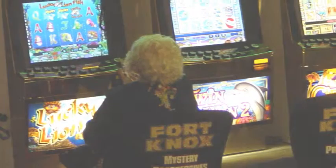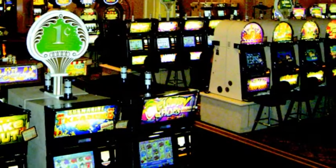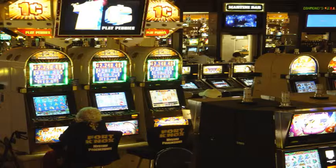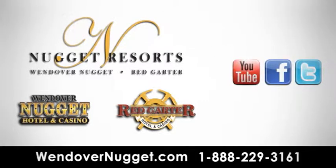The Wendover Nugget Resorts Casino has more than 800 slot machines. You can play with pennies all the way up to $25. Along with penny, nickel, quarter and dollar slots, you'll find specialty slot machines like Betty Boop's Big Hit, Megabucks and Video Poker. Come take a look at all the choices at the Wendover Nugget Resorts Casino and try your luck today!